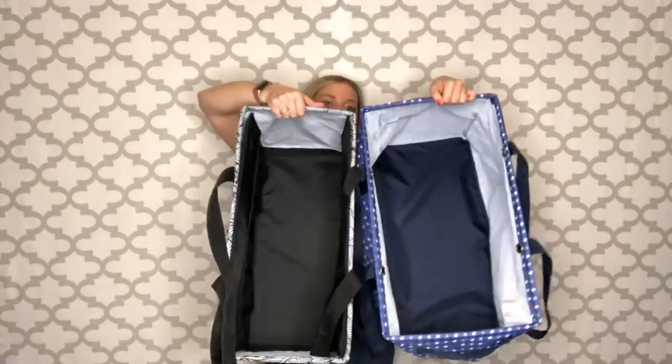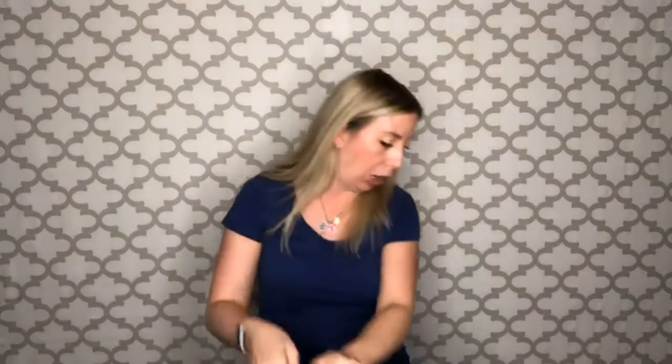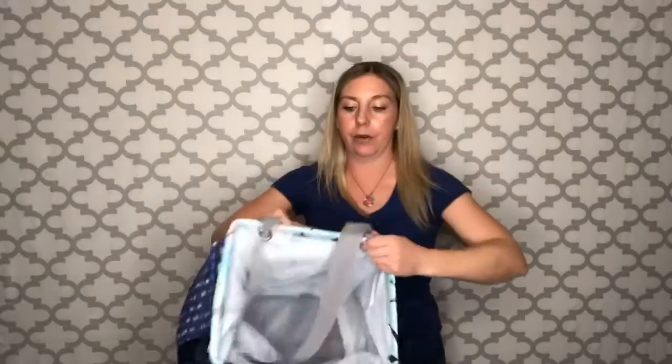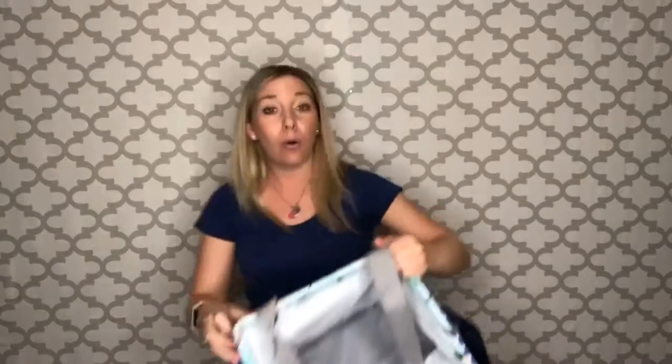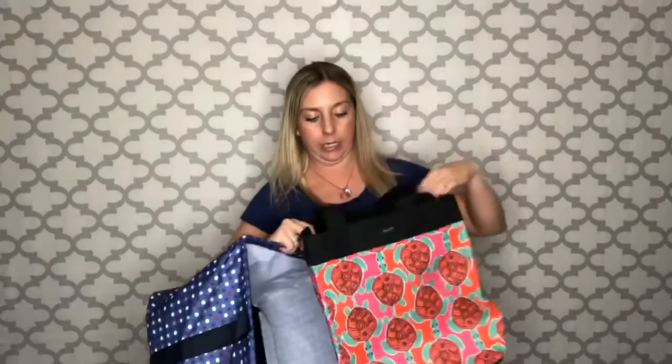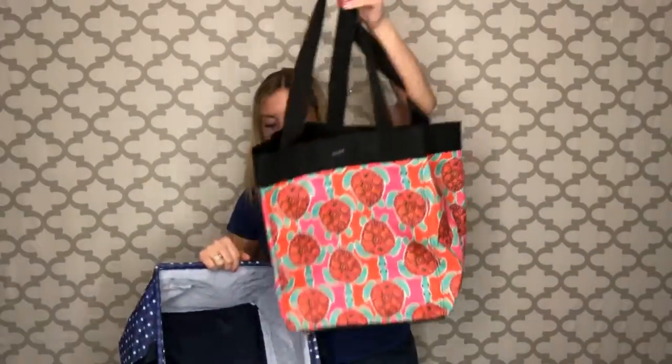I'll show you guys one more time the difference in size between large and deluxe — so definitely a size difference. Now let's talk about some grocery solutions. One of my favorite things is to put this deluxe in my car and then I can take our small utility tote into the store with me. Two of those actually fit in the deluxe, or I can also use the essential storage tote — two of those fit in the deluxe as well. So it just depends on what works best for you.